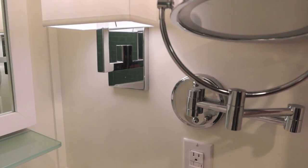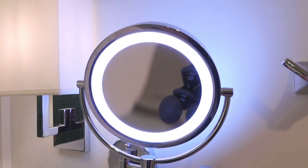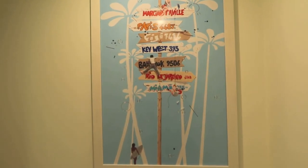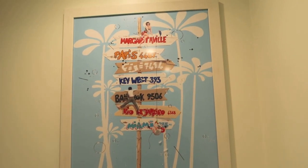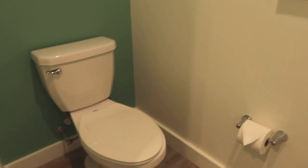There's a magnification mirror over here and it's lit, which is nice. Headed into the toilet area — there's some cool art on the wall. The whole room is just decked out in cool Margaritaville decor, and there's your potty.